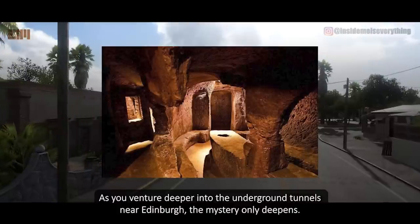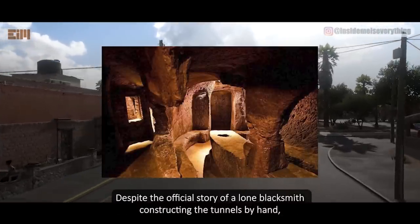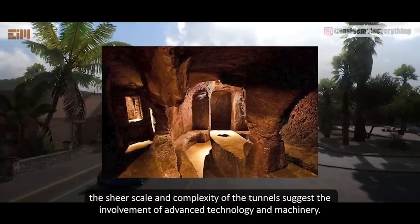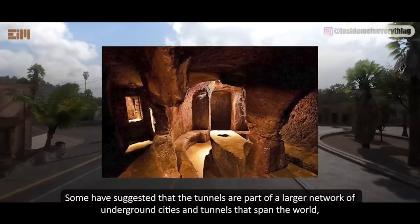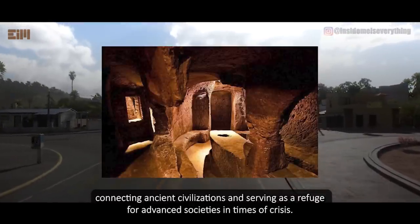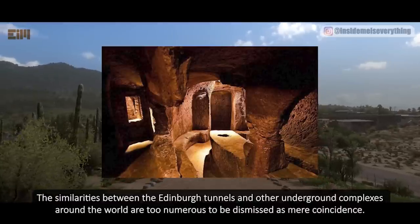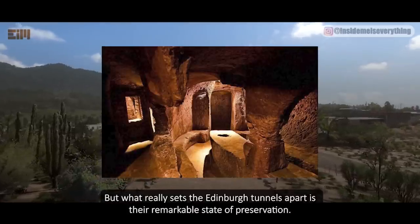As you venture deeper into the underground tunnels near Edinburgh, the mystery only deepens. Despite the official story of a lone blacksmith constructing the tunnels by hand, the sheer scale and complexity of the tunnels suggest the involvement of advanced technology and machinery. Some have suggested that the tunnels are part of a larger network of underground cities and tunnels that span the world, connecting ancient civilizations and serving as a refuge for advanced societies in times of crisis. The similarities between the Edinburgh tunnels and other underground complexes around the world are too numerous to be dismissed as mere coincidence. But what really sets the Edinburgh tunnels apart is their remarkable state of preservation.